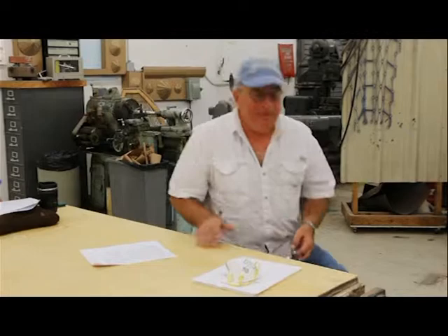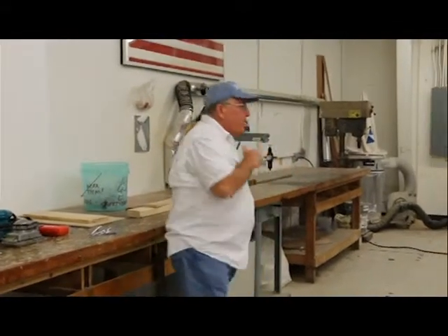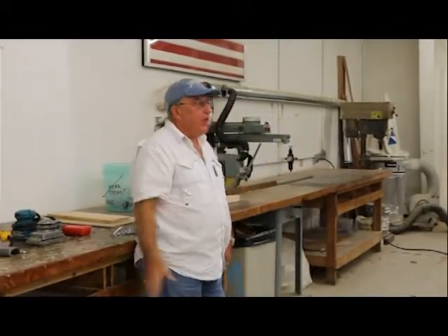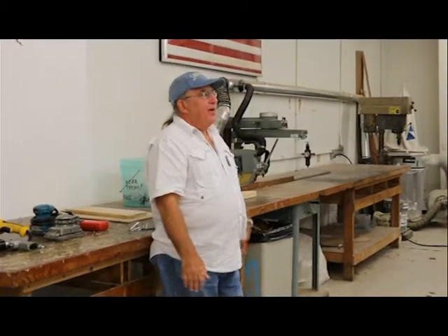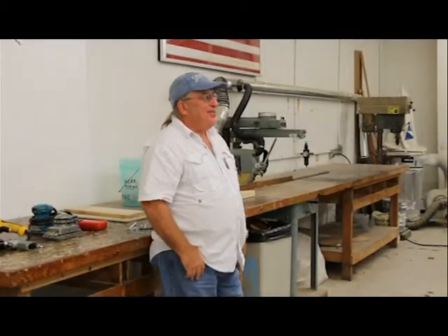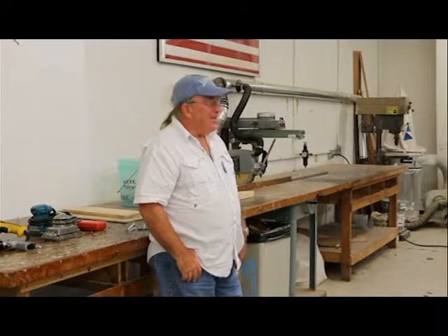Now we're going to proceed, and I'm going to give you some information about buying wood. You're going to be doing this project and going to Home Depot or wherever to get your wood. If you've never gone to get wood before, it's going to be an education — it's daunting at best. There's a lot of different kinds of wood.